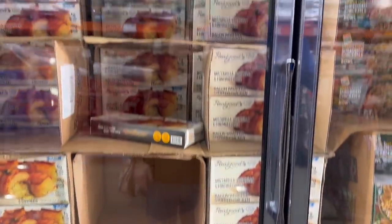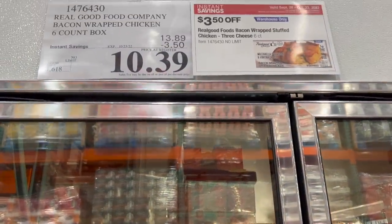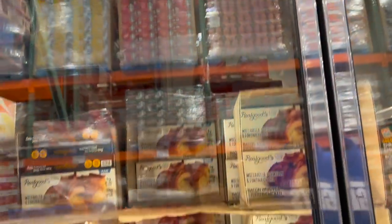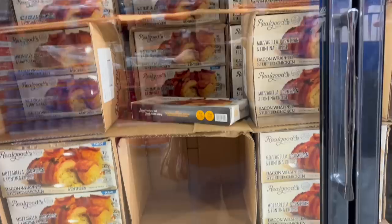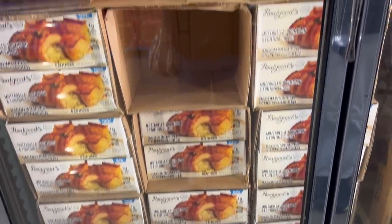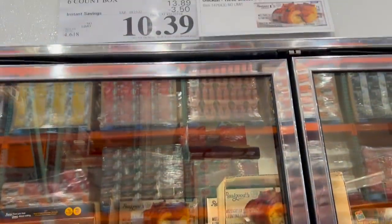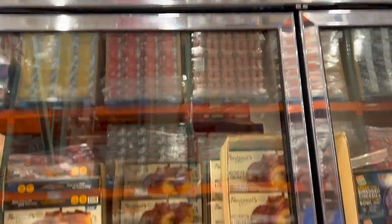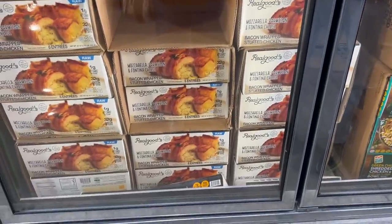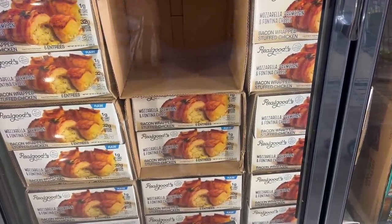I don't think we saw this last time we were here. The Real Good Food Company bacon-wrapped chicken, three-cheese chicken - so it's basically like chicken cordon bleu. Bacon-wrapped chicken cordon bleu. Six-count in each box, $13.89 minus $3.50, so you get it for $10.39. I do like chicken cordon bleu, which is kind of weird because I'm not a strange food kind of guy. But I do like it - this might be something to try.